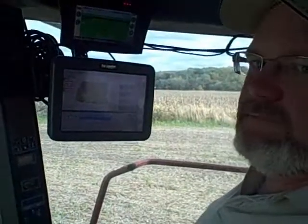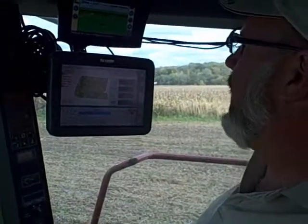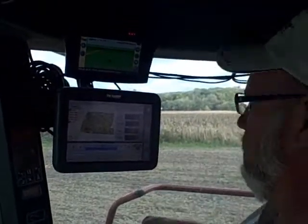In part two, Norris will discuss his plans for adding a course-based RTK service and show how the technology works in the cab. For PrecisionAg.com, this is Paul Shrimp.